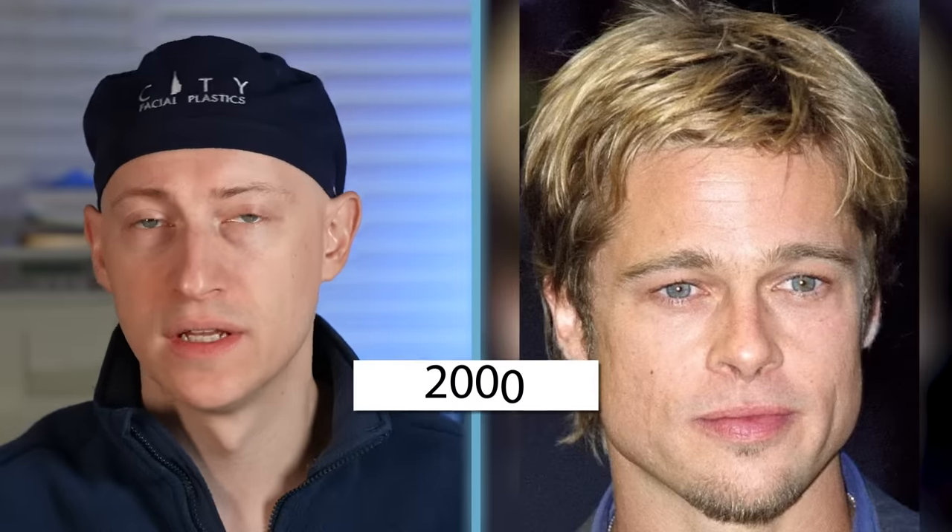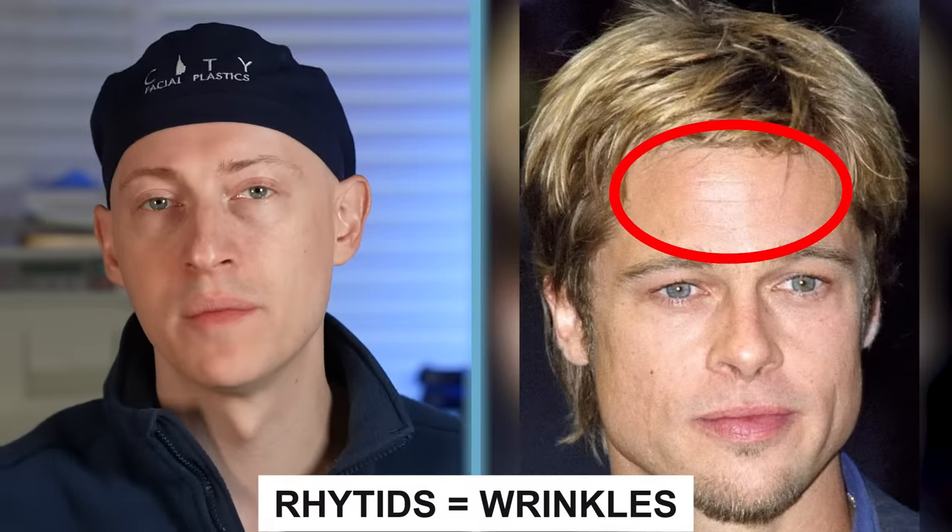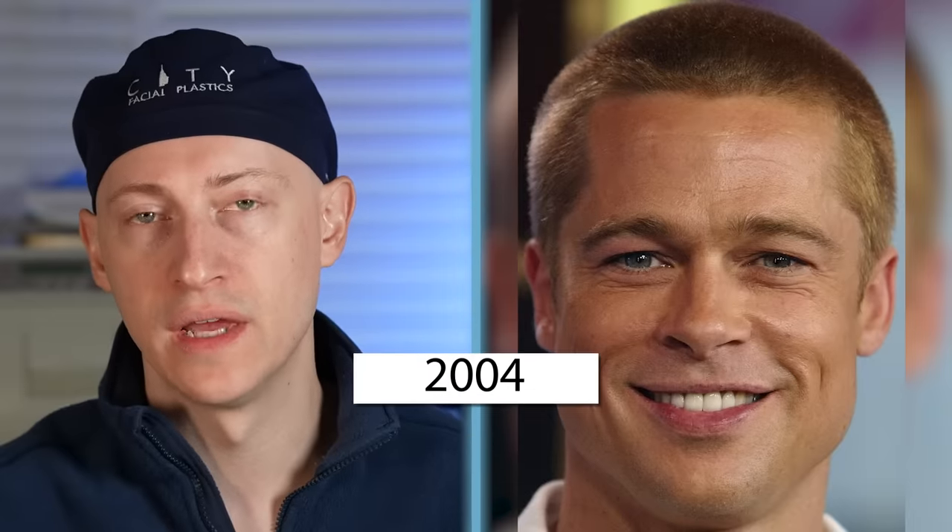In the year 2000 at the age of 37, Brad has forehead wrinkles that are becoming more etched in. He also has no signs of any obvious procedures at this point. In 2001 I see no additional changes, and that's the same through 2003.